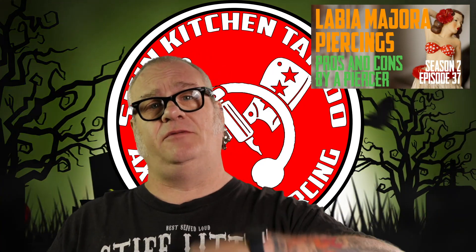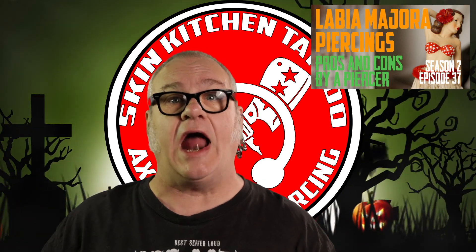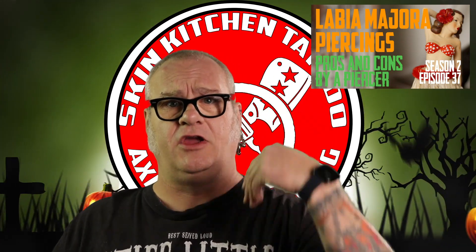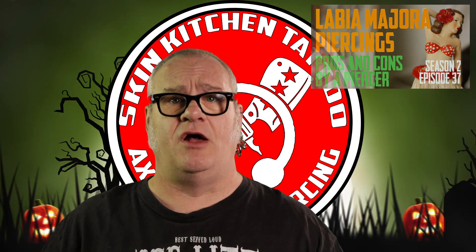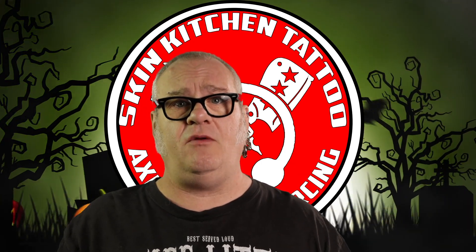Then yesterday — I filmed it on Monday but didn't have time to edit because I was piercing people — I posted the latest episode of Pros and Cons by a Piercer. This one was about labia minora piercings, or outer labia piercings. It's a female genital piercing. If you're curious about that or know somebody who is, you might want to watch it or share it. If you're on Facebook and want to see these videos, go to our YouTube channel — link is in the description. Subscribe, hit that notification bell, like the video, share it, and become a part of this fun-filled community.